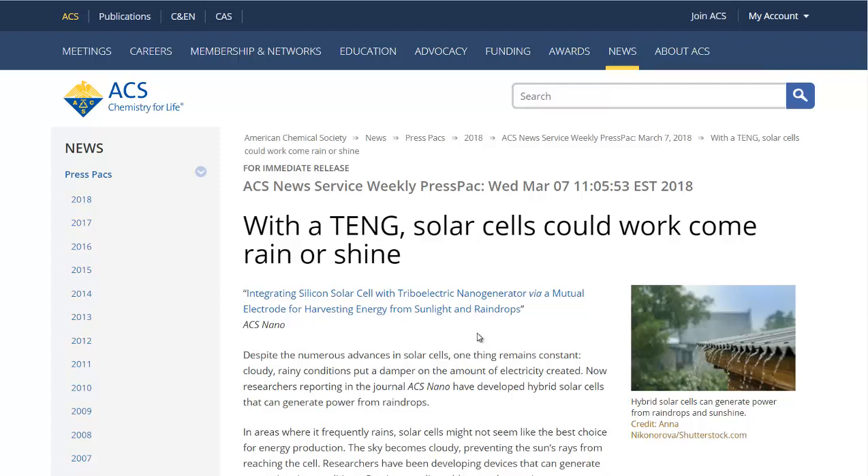Is it going to be as much as the solar panels themselves generate from the sun? Probably not, but every little bit counts, that's for sure. I'm going to link to this article in the description if you want to read more about it, and if you'd like to see more news headlines like this, subscribe to my channel.